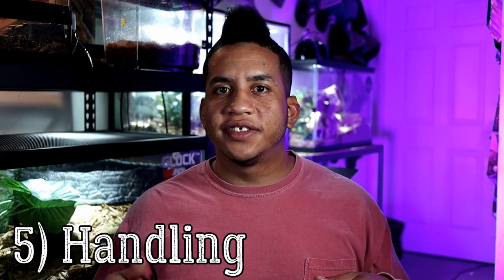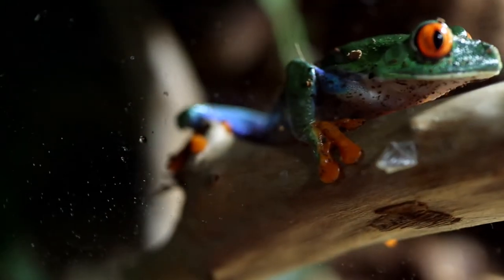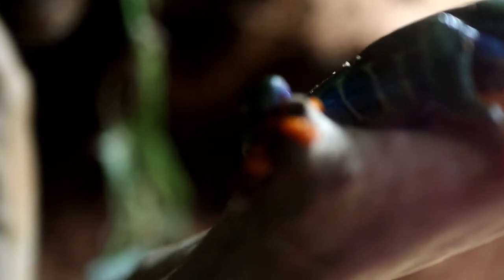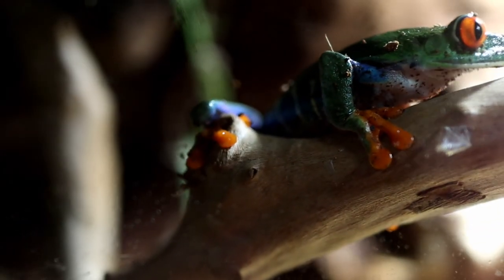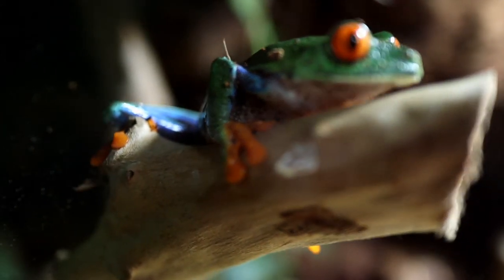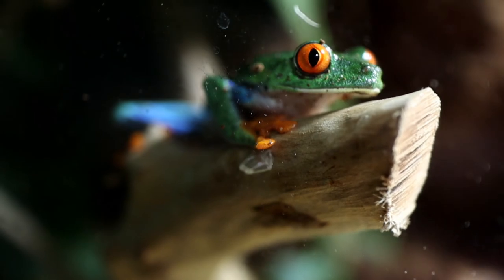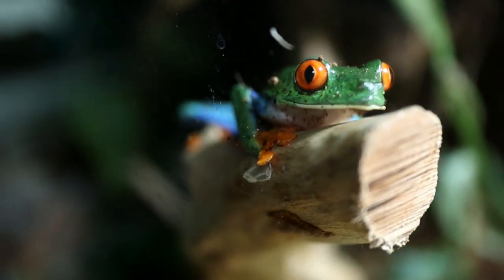Moving on to handling — these guys are fairly handleable frogs, but they tend to move around a lot. The general rule with frogs is that they have semi-permeable skin, which means they can transfer chemicals through the skin relatively easily. The oils and chemicals naturally on our hands can irritate their skin and clog their pores. So I would recommend keeping handling to a minimum and using them more as a viewing animal than a handling animal.